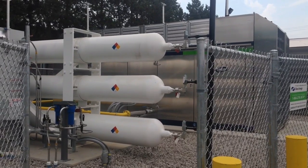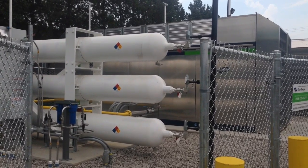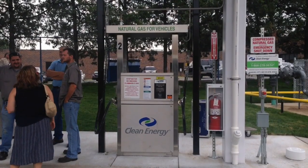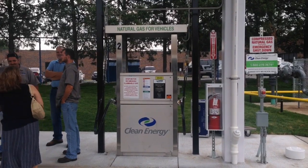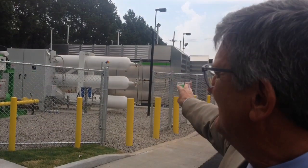Once it gets started, the compressors will send that gas right to the dispensers. The dispensers have computer controls on them that basically have an automatic shutoff when we reach the right pressure, telling the system that the bus is full. It's all computerized, with multiple backup systems as well — a very high-tech, modern, state-of-the-art system. We're very proud of this.